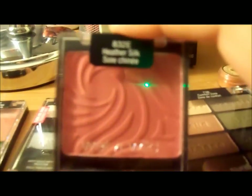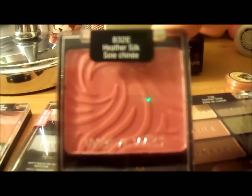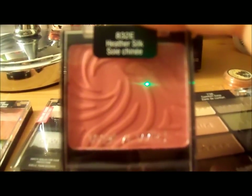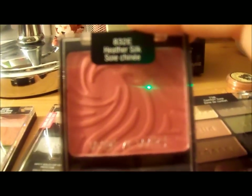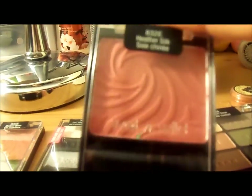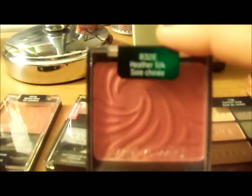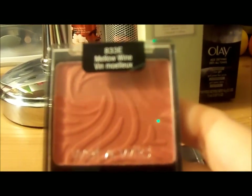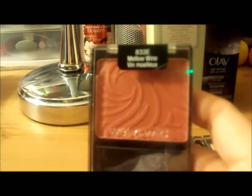With this sale I thought I would take advantage and buy some things I thought were pretty. This is a blush called Heather Silk — it's a really pretty color and I think I'm going to enjoy it a lot. I hear that their blushes are highly pigmented. This is another blush called Mellow Wine — I wish you could see the color better but the lighting makes it difficult.